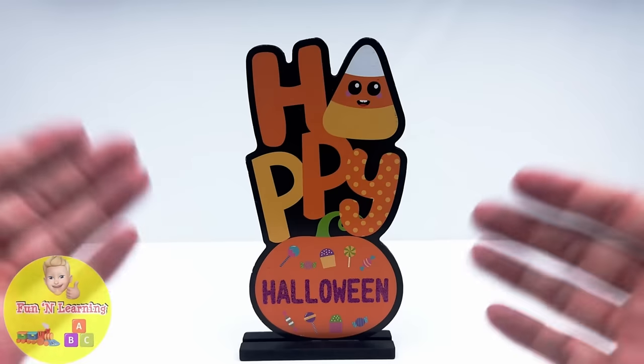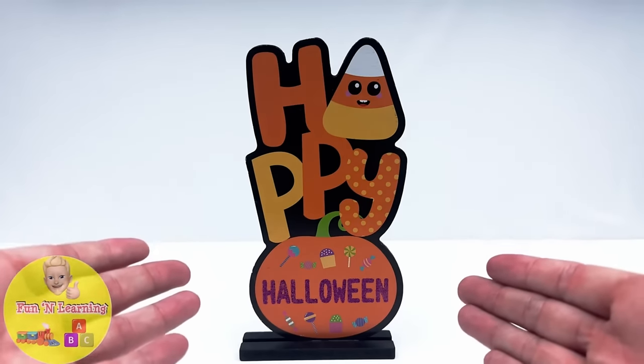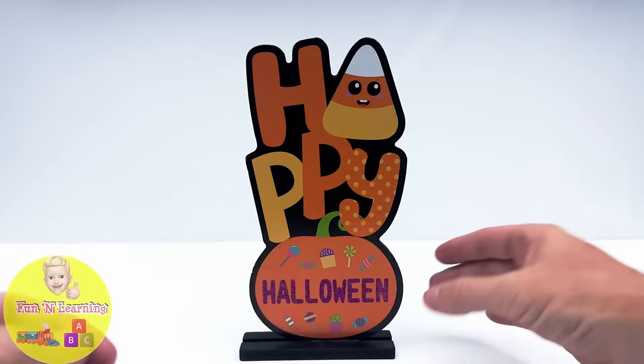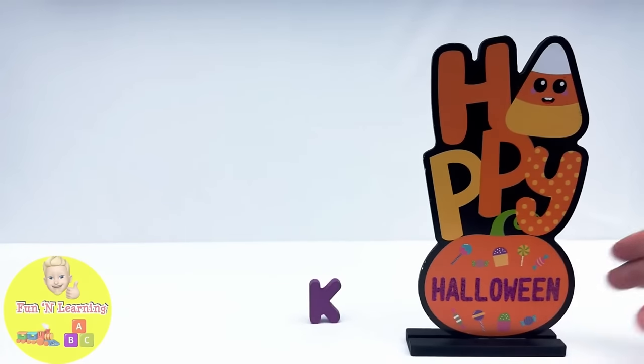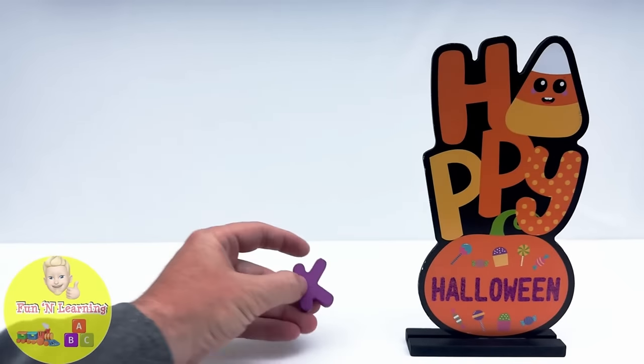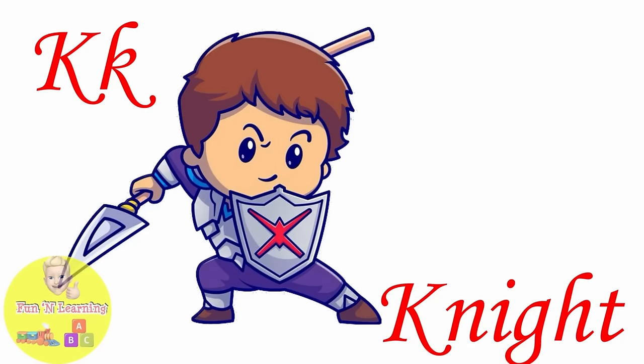It's a happy Halloween sign. Let's see what's behind it. The letter K. K is for knight.